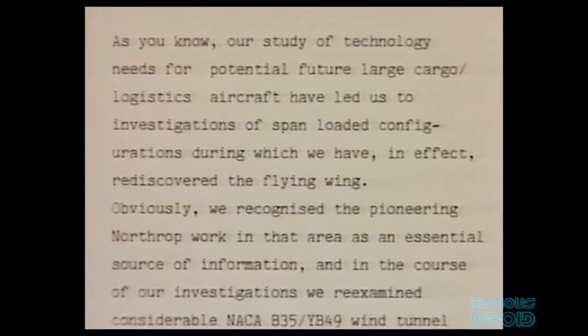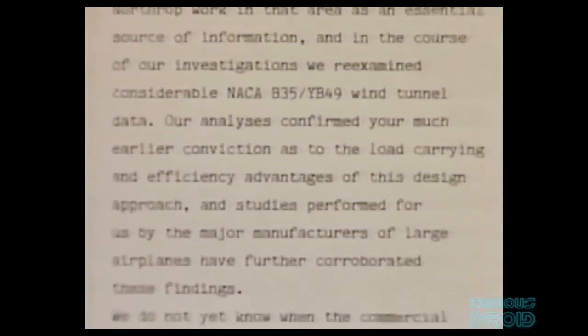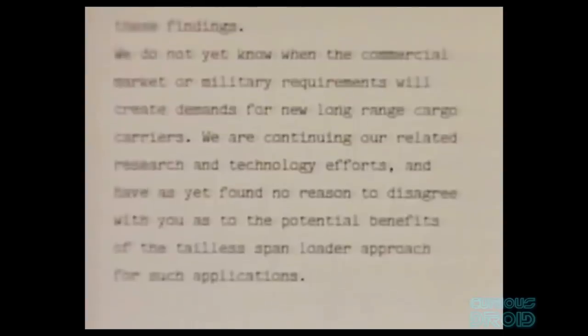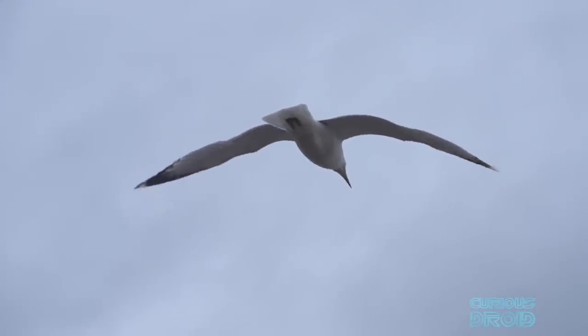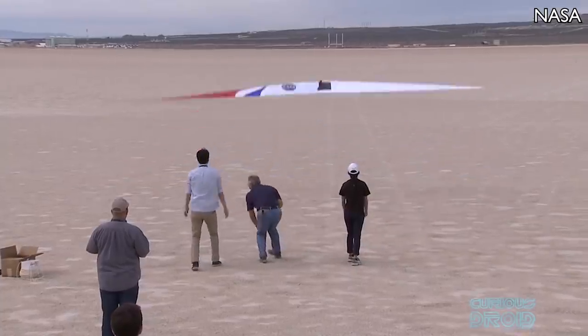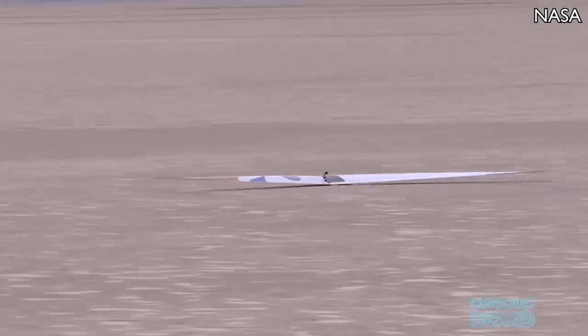In 1976, Jack Northrop contacted NASA to share his 1940s research data on the flying wing so it wouldn't be lost. NASA wrote back confirming that after reevaluating wind tunnel data for a range of large aircraft designs, the flying wing was indeed the most efficient design and load carrier. In 2015, NASA started research into how birds can fly and manoeuvre without vertical tails, using the aerodynamic theories of Ludwig Prandtl and an unmanned flying wing glider — the Prandtl-D — with the intent to find new low-drag aircraft designs not only for Earth but also for thin-atmosphere planets like Mars.